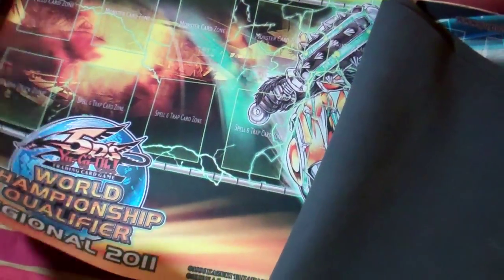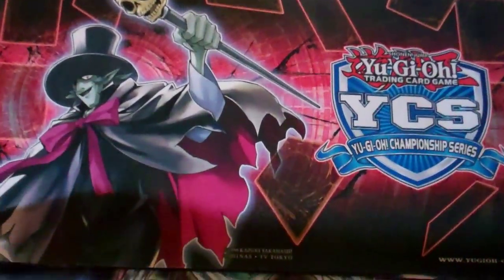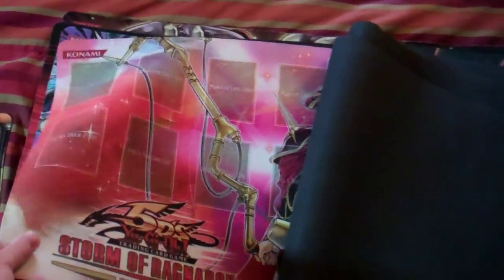These are all my regional mats. The Monarch mat is forty. The original regional top mat is fifty and the Glider Beast mat is twenty. I have a Spell Grounds for thirty-five. I have the Dark End 2009 Euro Top 16 mat for one hundred twenty-five. The Blood Memphis mat is fifty. The Junk Berserker mat is fifteen and the Majestic Star mat is twenty.